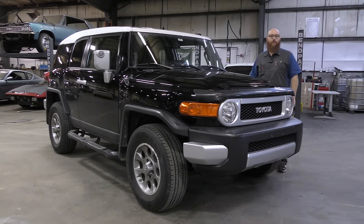If you're in the market for an FJ Cruiser, now is the time to buy.